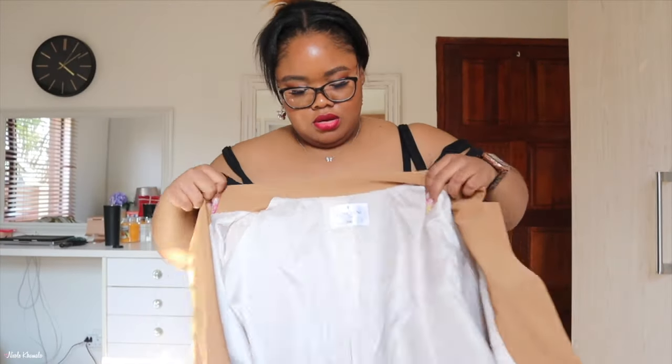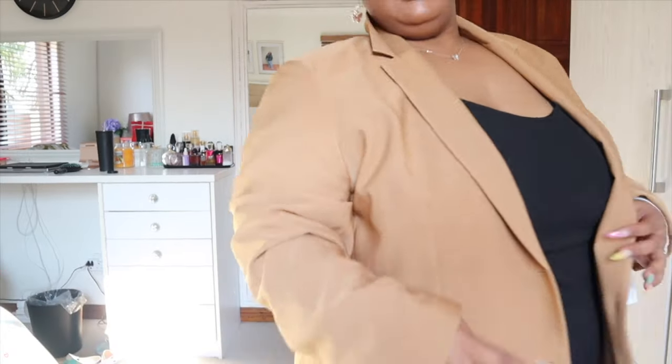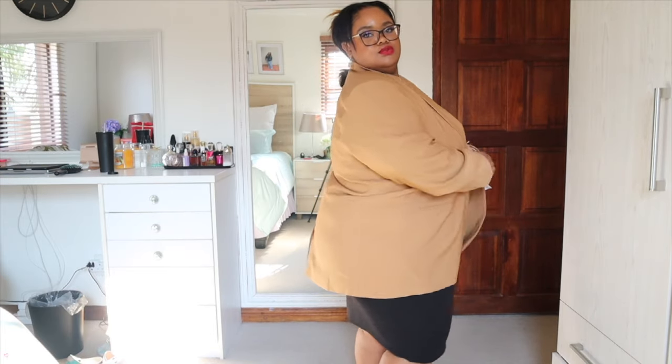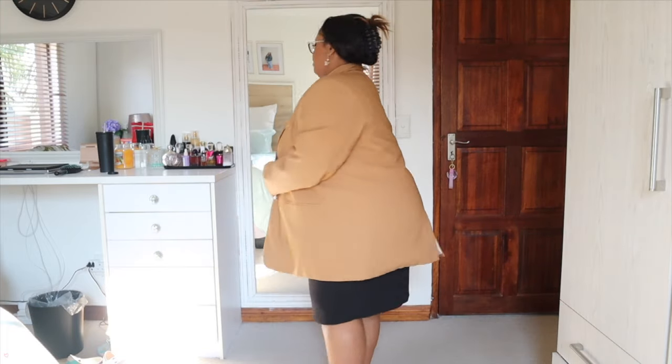I also got a blazer — I got this in a 2X. My dilemma with blazers is that a 2X is just ever so slightly too big, but a 1X is too small. I think I'm a short-line blazer girl — like a waist-length blazer — whereas this one is pretty long; it covers my bum, so I'm not really a fan of that. It buttons up, but I really wish it had real pockets.